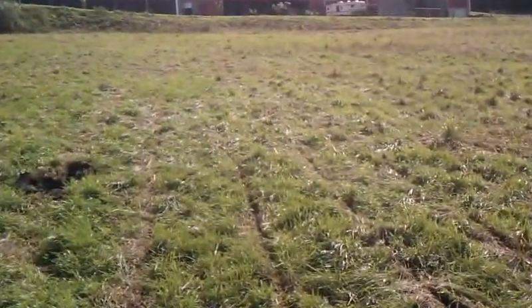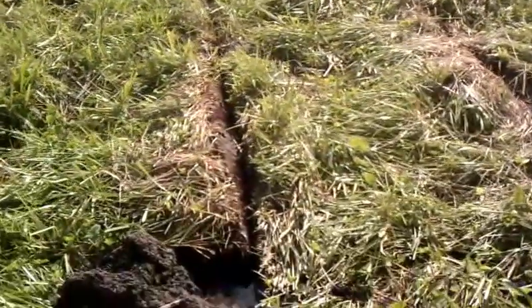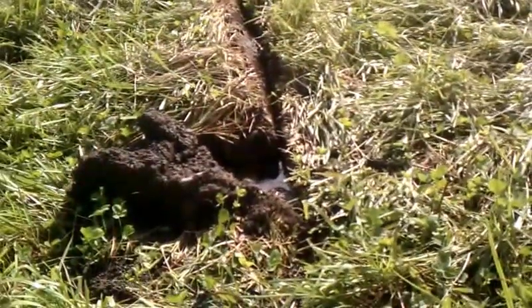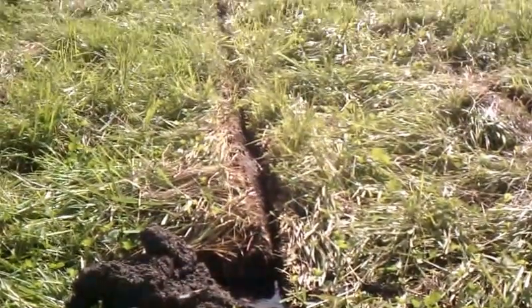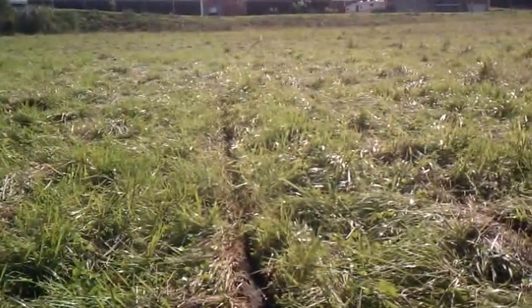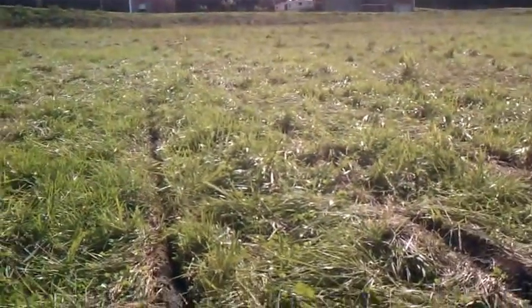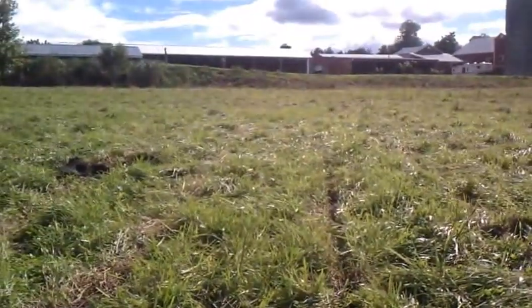Here I am 24 hours after the first rain, looking to the end of the rips, and the water has traveled all the way down through. These rips are 12 to 14 inches deep and the longest ones are probably 300 feet long, channeling the water away from the wet area.